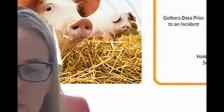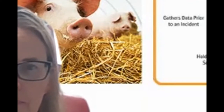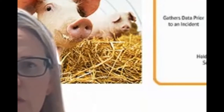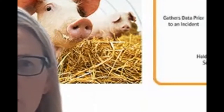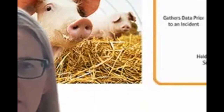Our speaker today is Dr. Pam Zago from the National Pork Board. She is the Director of Swine Health and has extensive experience with swine diseases and preparing for foreign animal disease events. Before we get started, I want to take a quick poll. The first question is: do you have a written biosecurity plan for your farm? We're trying to understand how many of us have a documented plan versus just thinking about biosecurity.